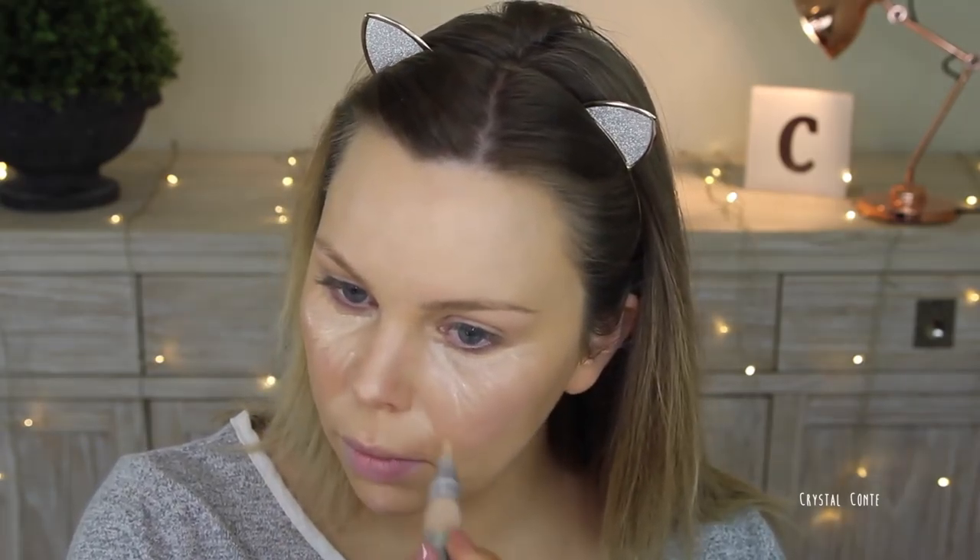I'm just taking it underneath my eyes to brighten that area up. I'm also going to take it on my nose, my chin, and around the edges of my nose. This is going to cover the dark circles, brighten up that area, and conceal a little bit of redness on my nose and cheeks as well. I'm blending it out with my finger, which I feel gives the most natural finish with concealer.